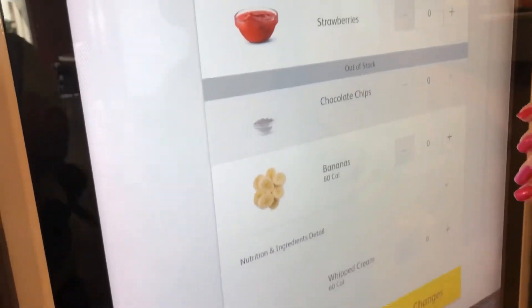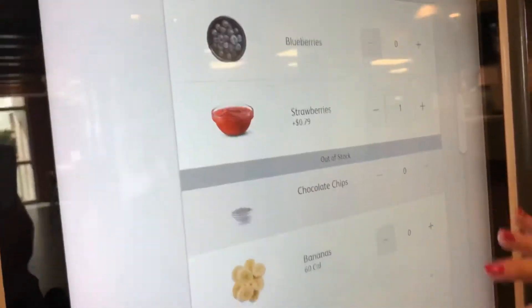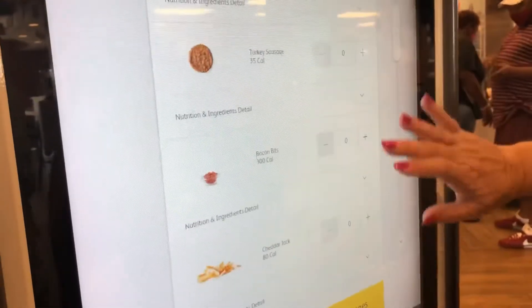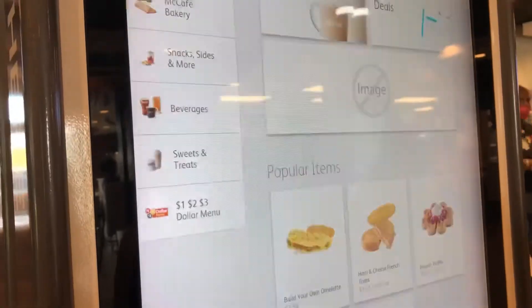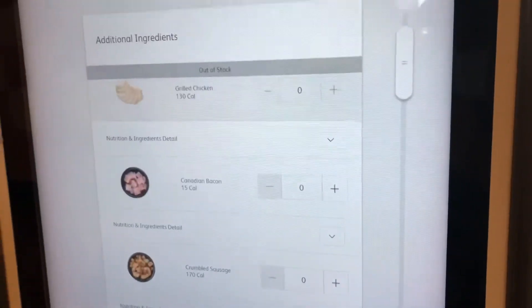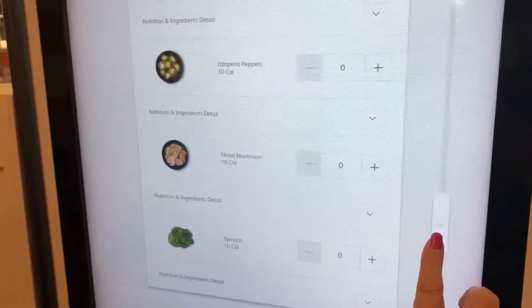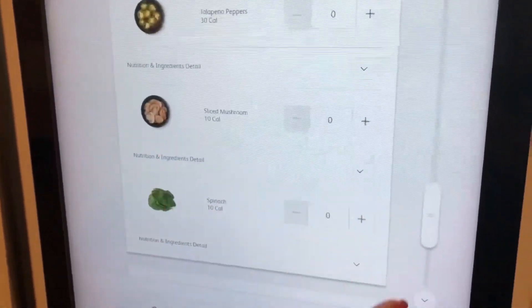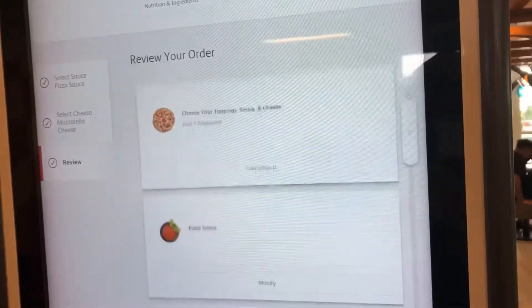So we ordered at the little kiosks, and we just ordered things we can't get at a normal McDonald's. We did a waffle with strawberries and whipped cream, and then an omelet with sausage, cheese, and mushrooms. And then we did a pizza — they had quite a few different toppings to choose from, but we ended up just doing pepperoni because the kids are kind of picky.